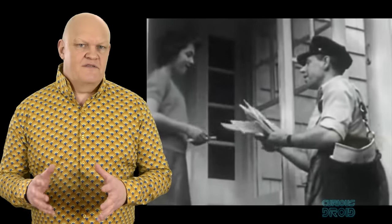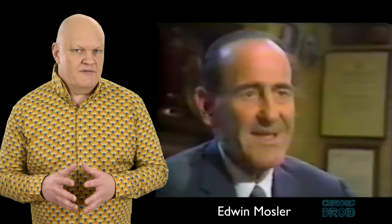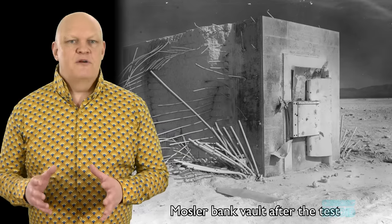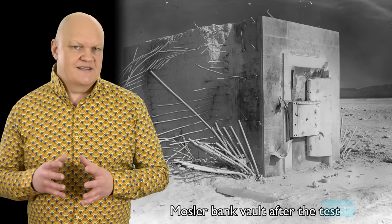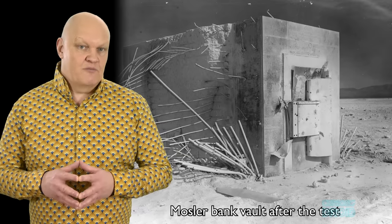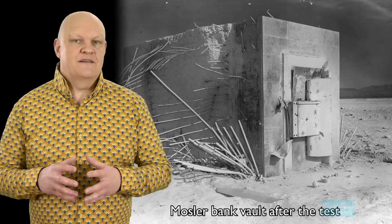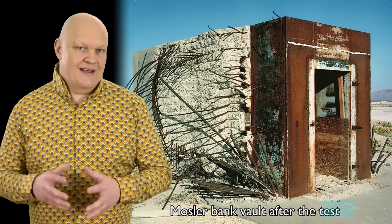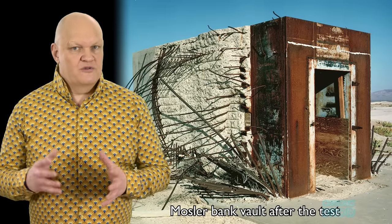As part of the government's attempts to reassure the public that their money and valuable documents and records would be safe in the event of a nuclear attack, Edwin Mosler, the president of the Mosler Safe Company — whose biggest customer was the government — built an armored vault on the Frenchman Flats test area near a 37-kiloton test to prove that it would withstand the heat and blast, which it did. It's still there today, minus the door which was removed afterwards.